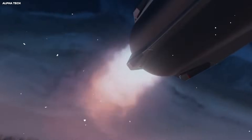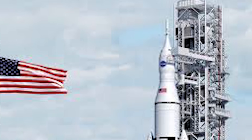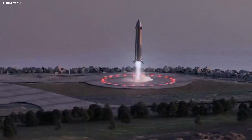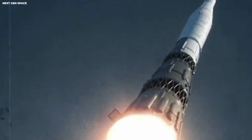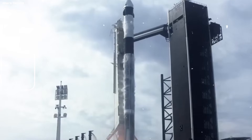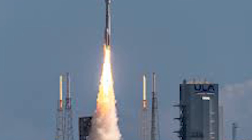This leads us to the money. For a long time, the U.S. government paid for everything. One big rocket called the SLS costs about $4.1 billion for every single launch. To understand how big that is, $4.1 billion is enough money to buy every person in a city the size of Green Bay, Wisconsin a brand new truck. NASA only flies that rocket once every year or two.